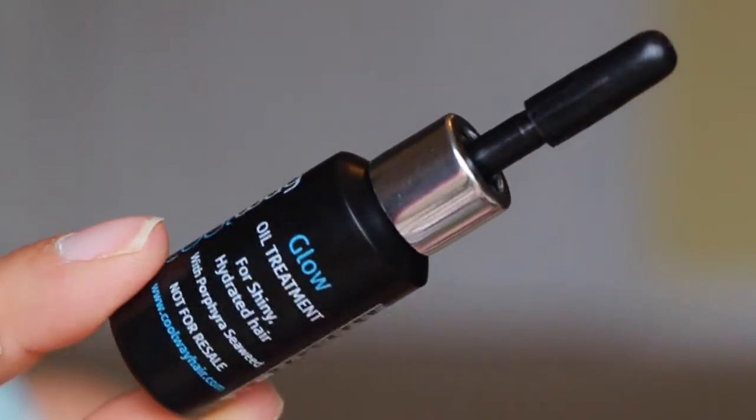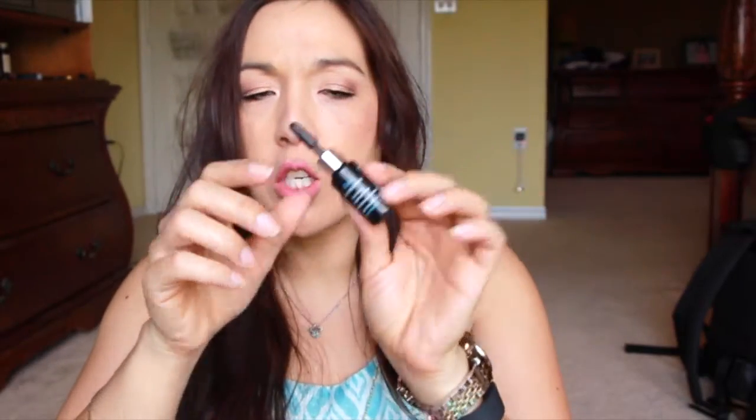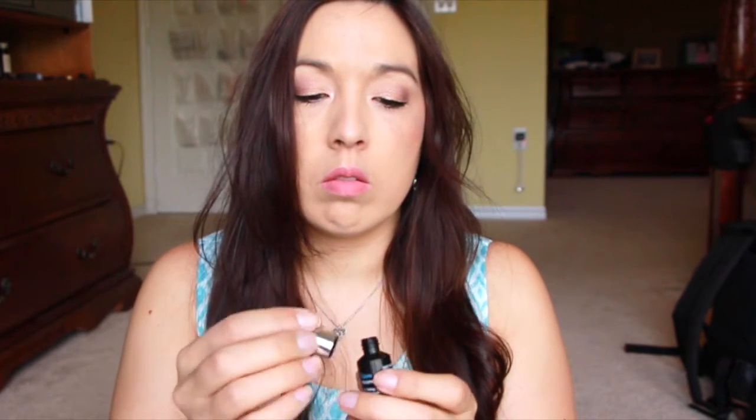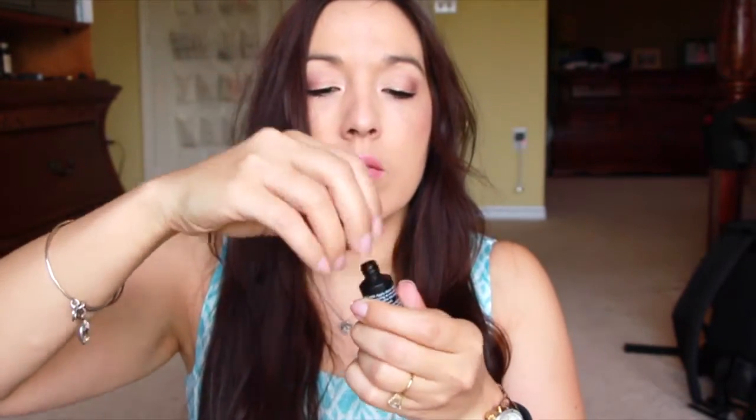Next is from Coolway — it's a glow oil treatment. This is kind of strange. When you open it, I guess there's just like a handle. It smells really nice; Coolway products always smell really good. It doesn't say the size, but you're supposed to use just a tiny amount, so I can get a couple of uses out of this.